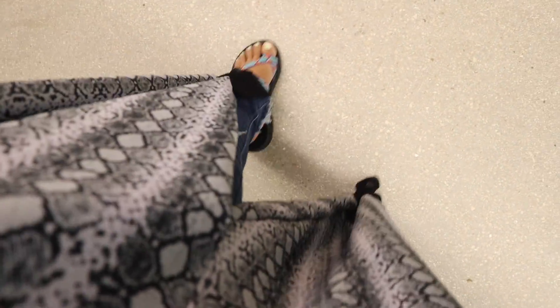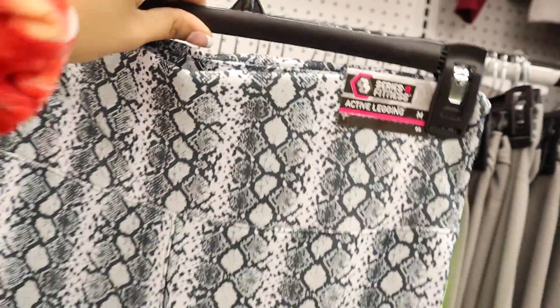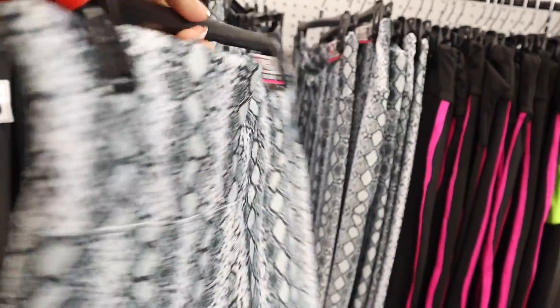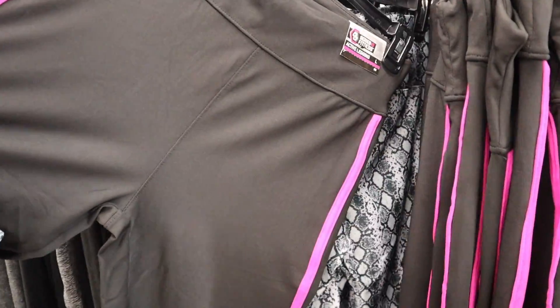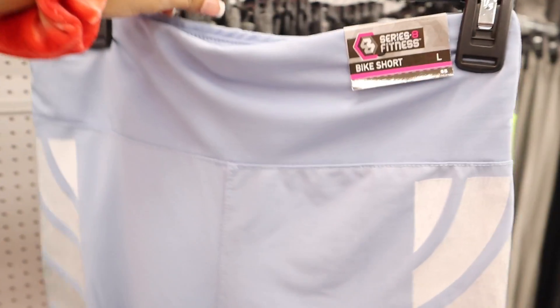This pair of leggings is super cute and feels really nice — crazy for only five dollars. It's see-through on the bottom which is adorable especially on a hot day. The size is large so I need a medium — and I got lucky and found one. You'll probably see me wear these in future videos. They also have neon pink ones that would look cute with the neon pink shirt I got the other day.